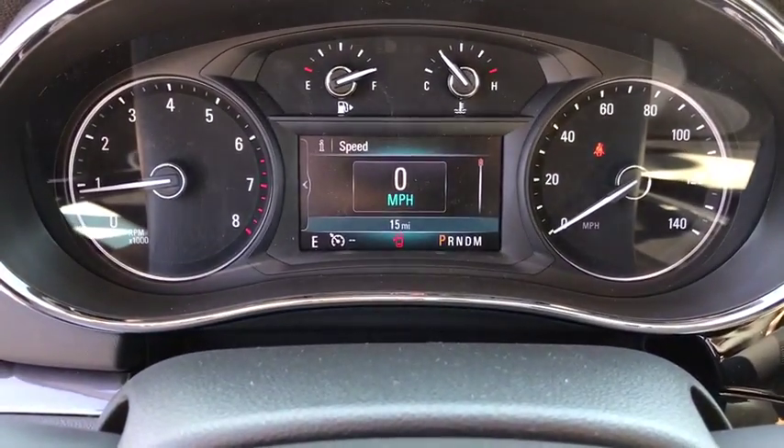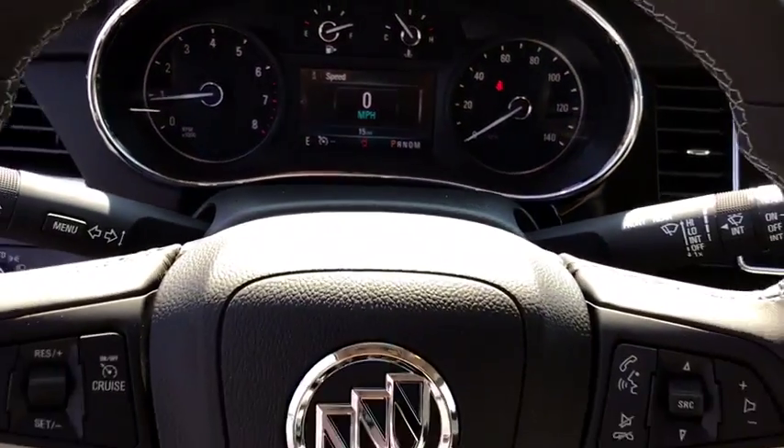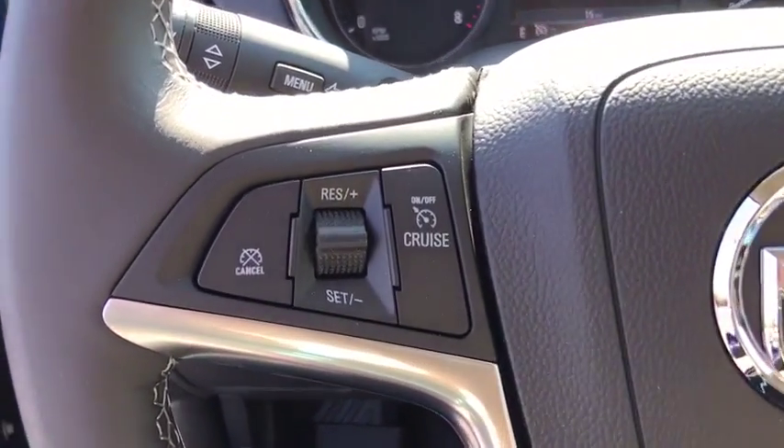Security system, electronic stability control, trip computer, tachometer, remote keyless entry, panic alarm, brake assist, power driver's seat, rear window wiper, driver vanity mirror, front reading lamps.